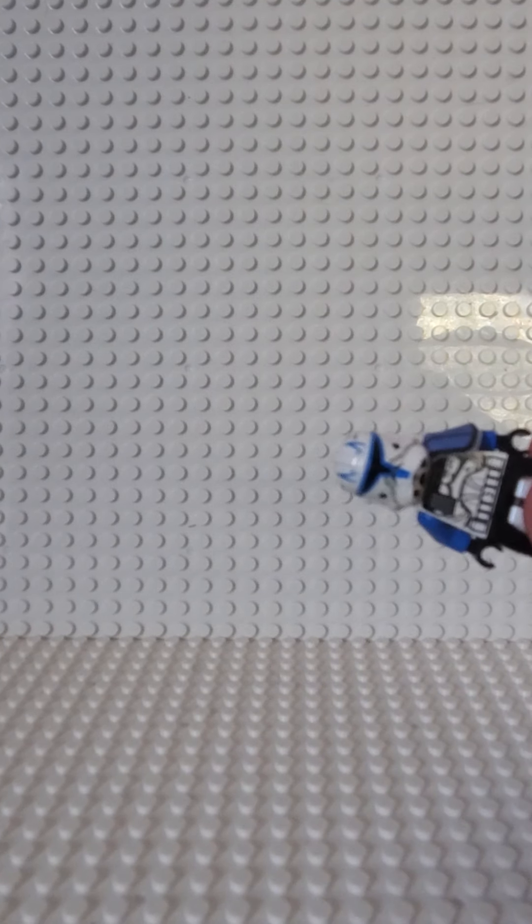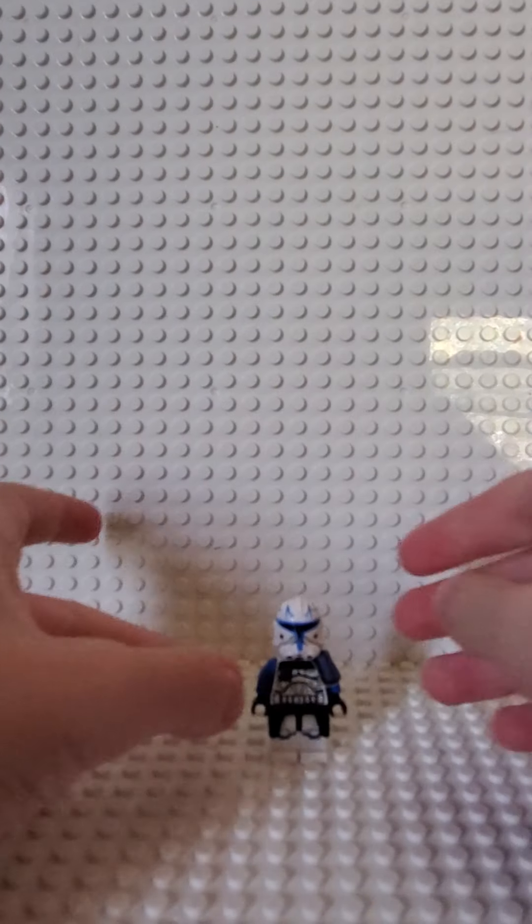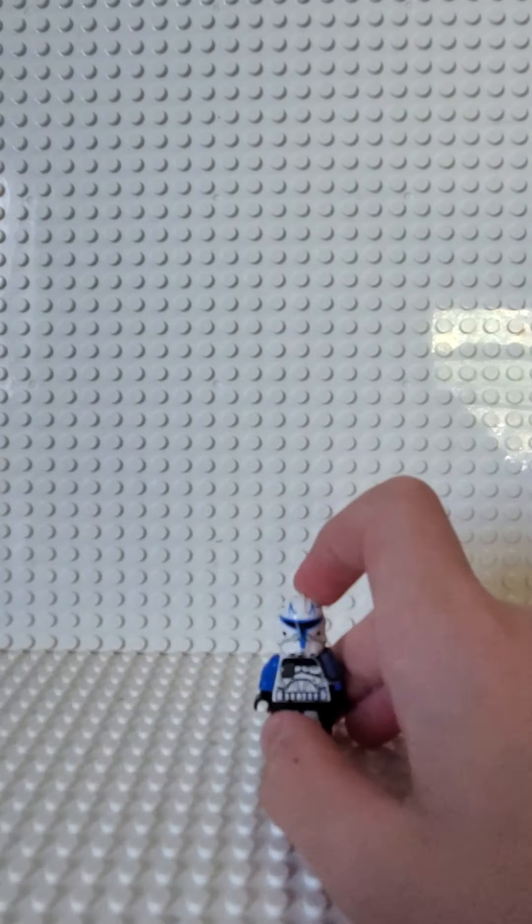Hey guys, it's Ketrick Bricks, and today I got the good stuff. Yesterday I traded some minifigures with my friend and got a couple things, and I want to show you.